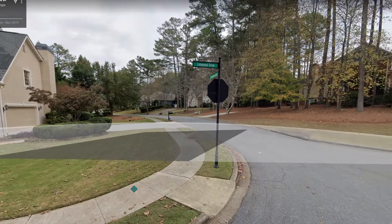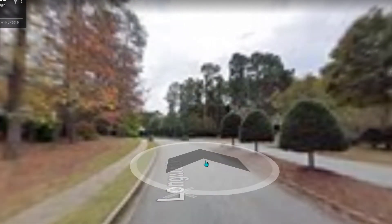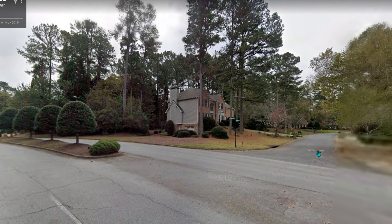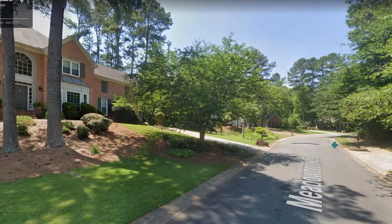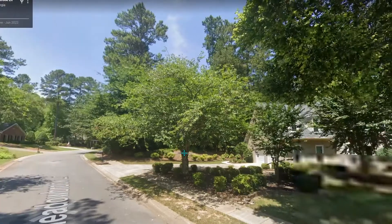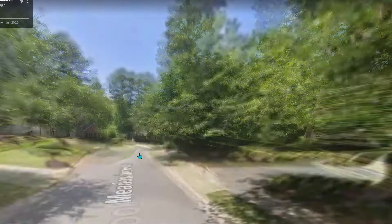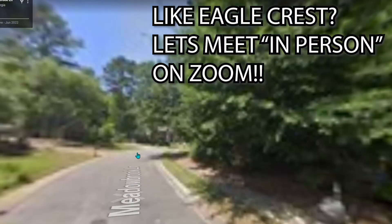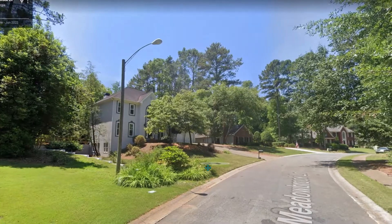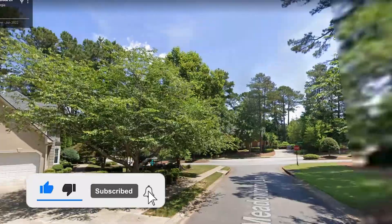Now we are inside Eagle Crest and I wanted to give you a street view just so you could get a feel for what one of the neighborhoods inside this master-planned community looks like, and get an idea of why it's so sought after. When homes go for sale in here, they go very fast. As you can see, the homes are about a hundred or so feet off the road, nicely landscaped, four-sided brick. Most homes in this subdivision are 3,500 square feet and up, with two, three, or even four-car garages. It's a very nice community with lots of amenities and bells and whistles.